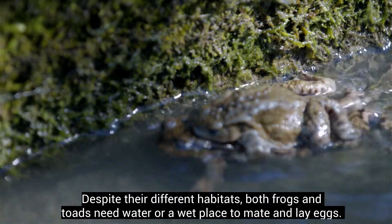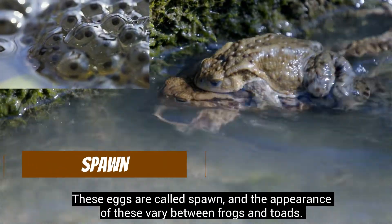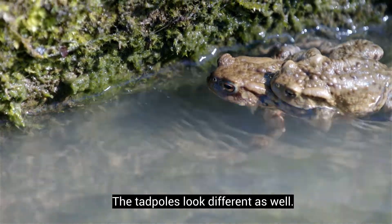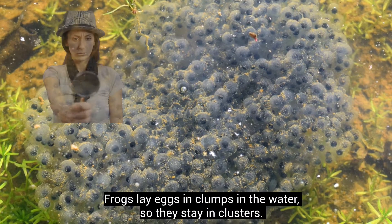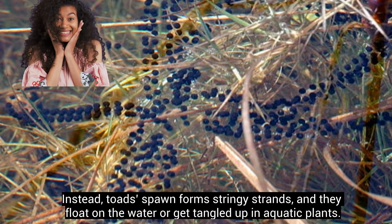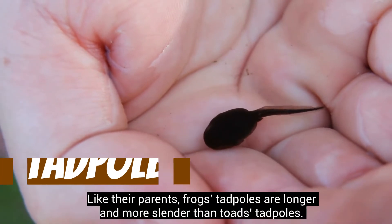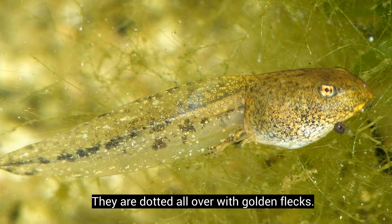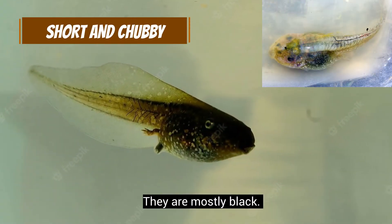Despite their different habitats, both frogs and toads need water or a wet place to mate and lay eggs. These eggs are called spawn, and the appearance of these vary between frogs and toads. The tadpoles look different as well. Frogs lay eggs in clumps in the water, so they stay in clusters. Instead, toads' spawn form stringy strands, and they float on the water or get tangled up in aquatic plants. When the eggs hatch, the babies are called tadpoles. Like their parents, frogs' tadpoles are longer and more slender than toads' tadpoles. They are dotted all over with golden flecks. Toads' tadpoles are shorter and chubbier. They are mostly black.